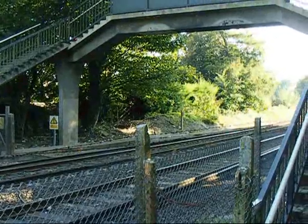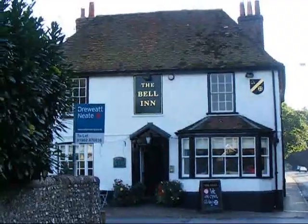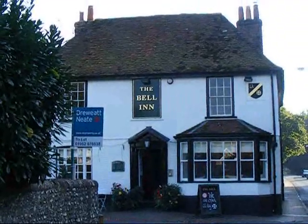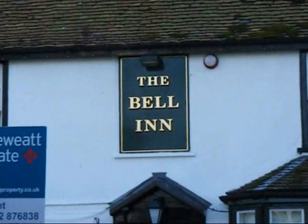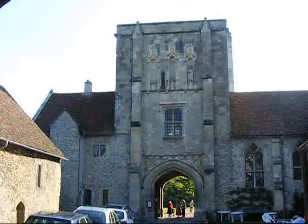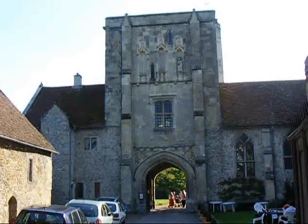The Clarendon Way crosses the railway line by this footbridge. The instructions say turn left by the bell, so that's what I'll do. The walk passes St Cross's Charitable Hospital, founded in 1137.